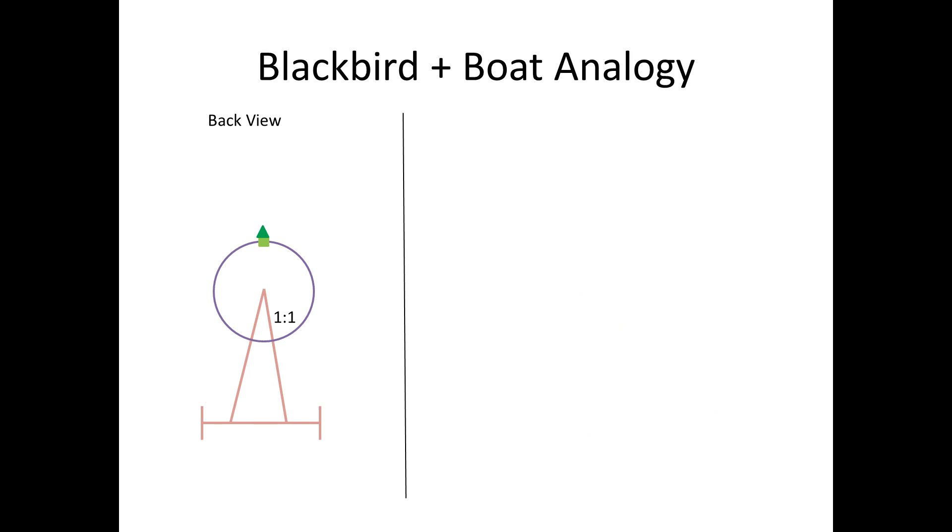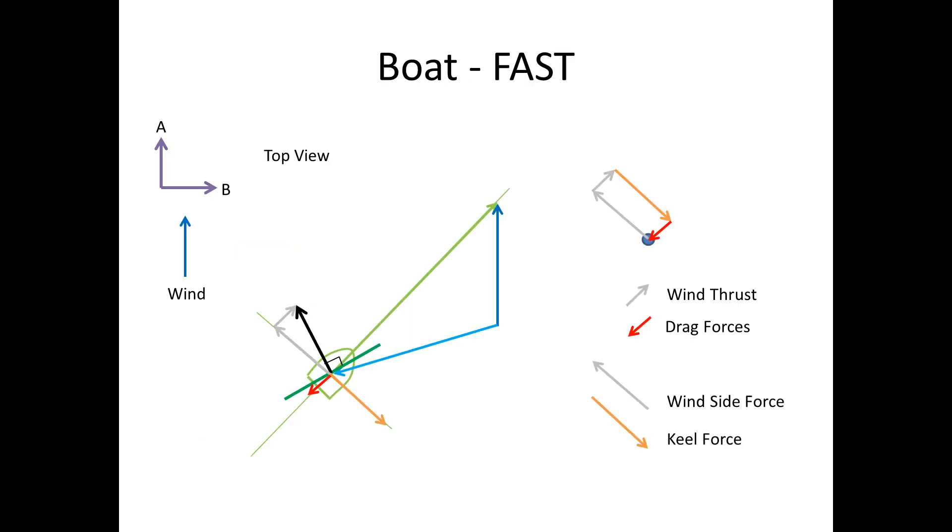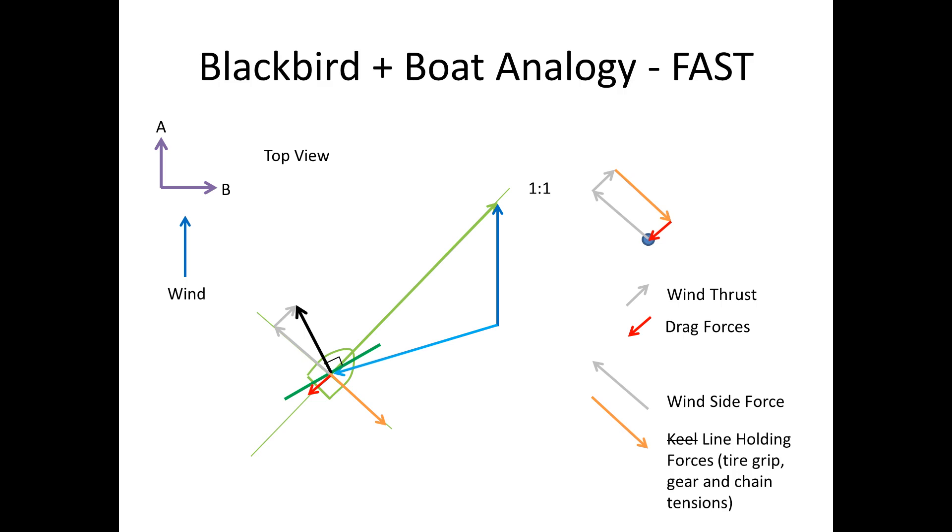This is good because our other boat diagrams were drawn at a 45-degree angle, which if you remember looked like this. Now to make this apply to the Blackbird, all we have to do is change the naming of the keel force, seeing as the car doesn't have a keel. The equivalent of the keel is any force that keeps the ratio of the car movement to blade movement fixed, forcing our boat to move along the green line — hence the name 'line holding forces'. The forces holding the ratio in check include the grip between the wheels and the ground, as well as the forces running through the chain which drives the propeller. Now this feels a little hand-wavy and magic-y, so let's look at this from another perspective — literally.